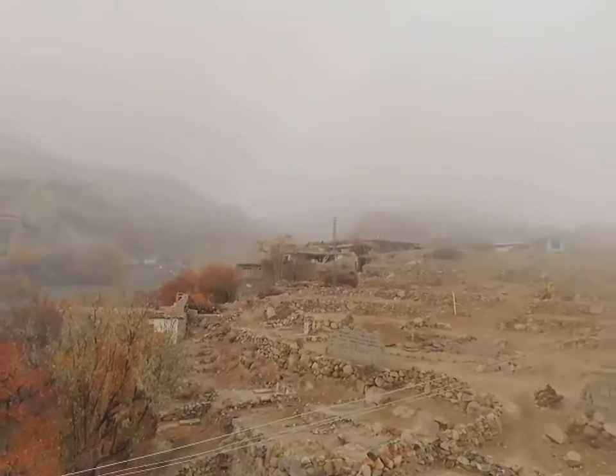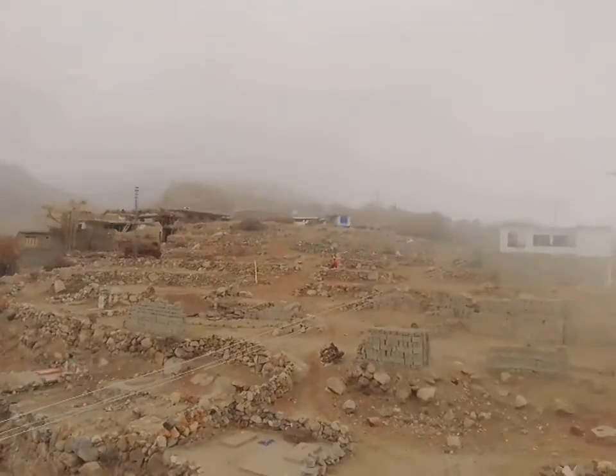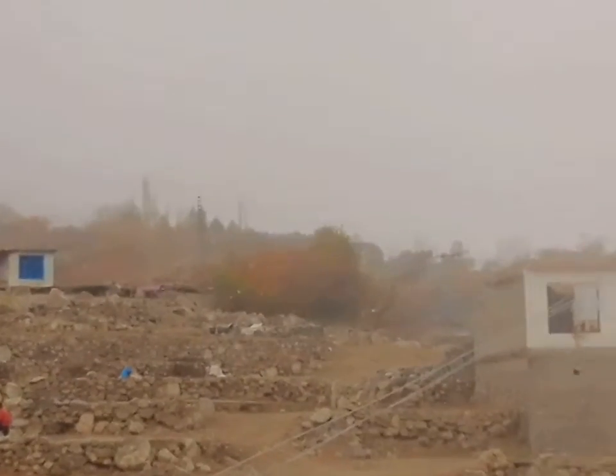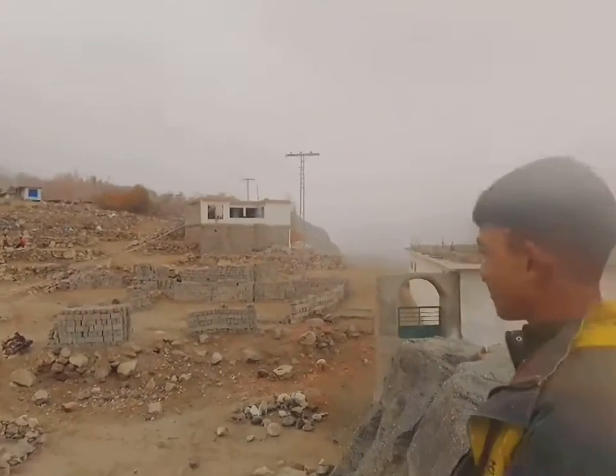No one can be seen outside the house. I can see two people here. This is my friend — my friend has come here.